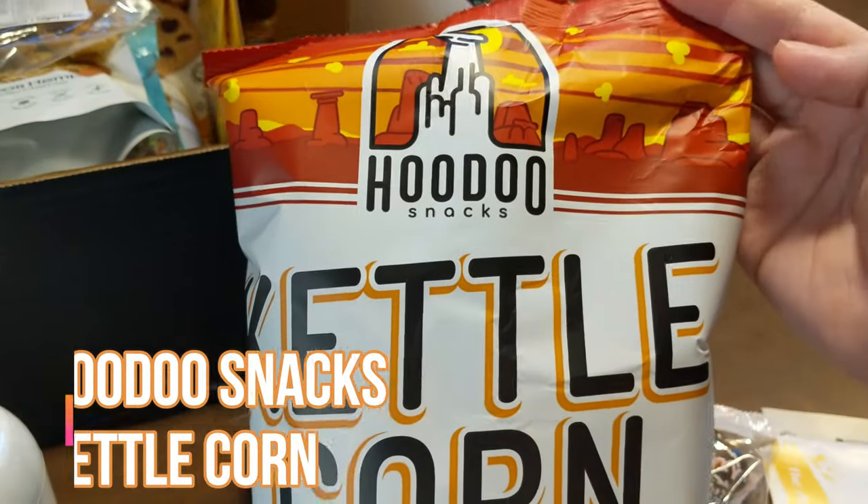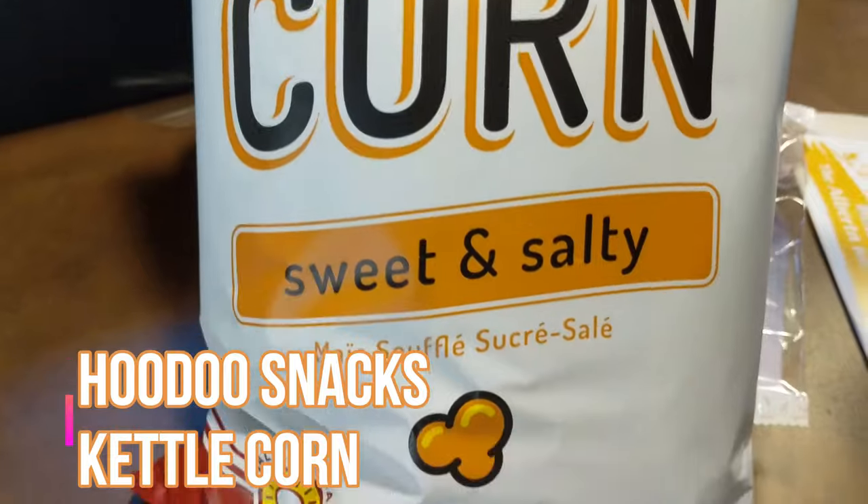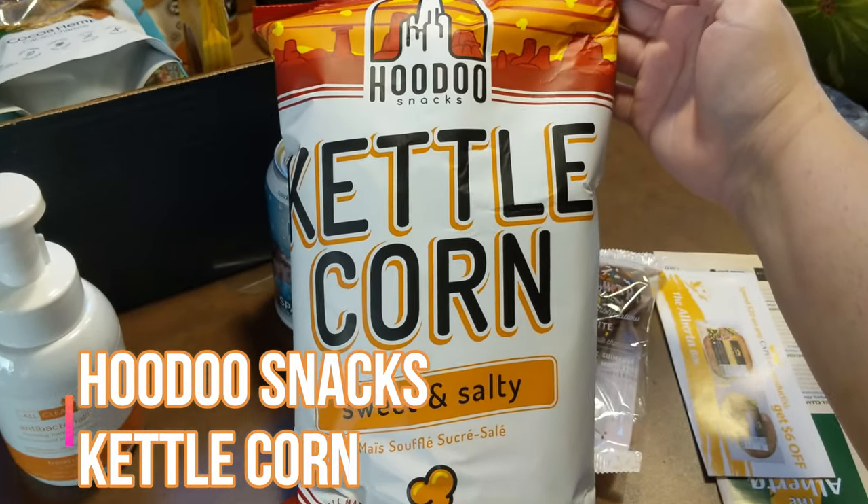First we should try this kettle corn - it is sweet and salty. It's called Who Do Snacks - there's a company called Who Do Snacks. Who do it?